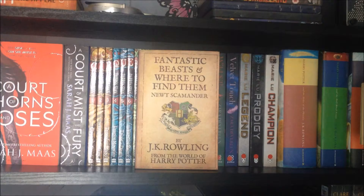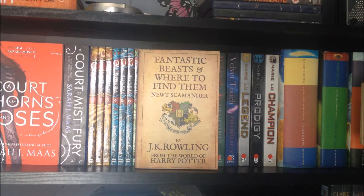Fantastic Beasts and Where to Find Them by Newt Scamander. Then Order of the Phoenix, Half-Blood Prince, and Deathly Hallows by J.K. Rowling. And then I also have this super cute sign that says 'not sisters by blood but sisters by heart.'